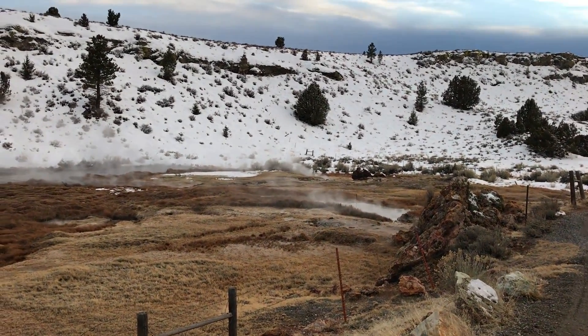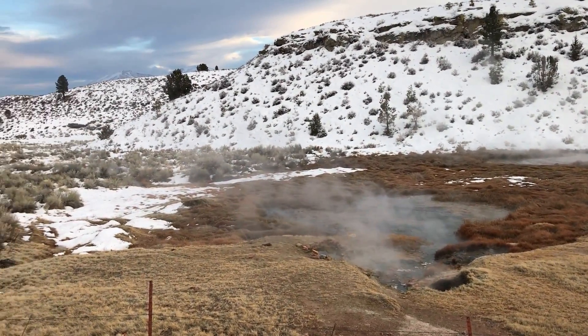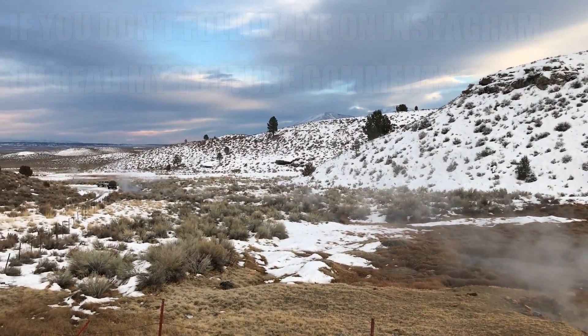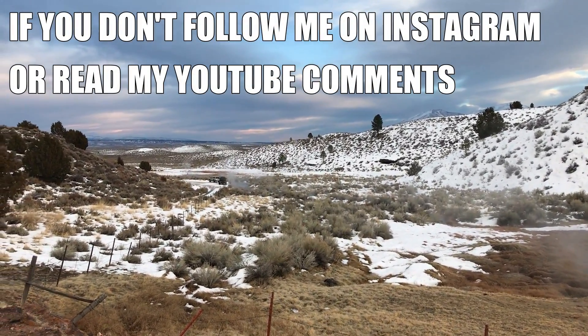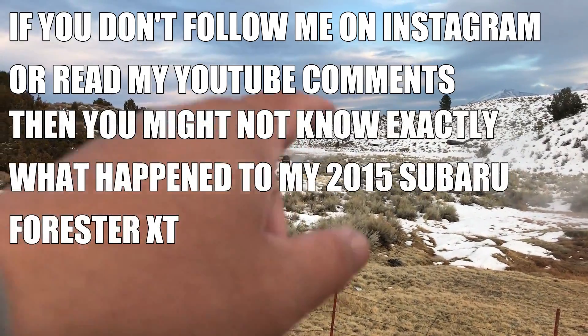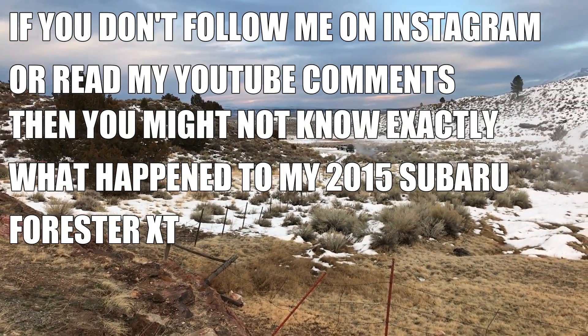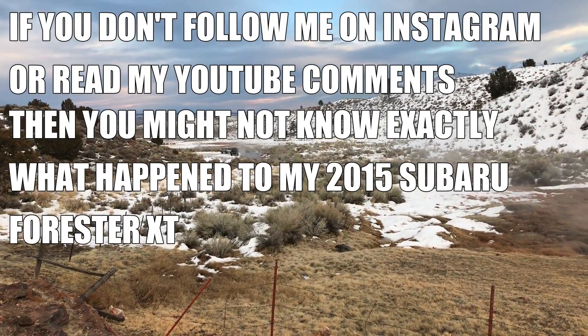Thanks for tuning in to another episode of John DZ Adventuring. This episode is going to suck. If you don't follow me on Instagram or read a lot of my comments on these YouTube videos, then you might not know exactly what happened to my 2015 Forester XT.